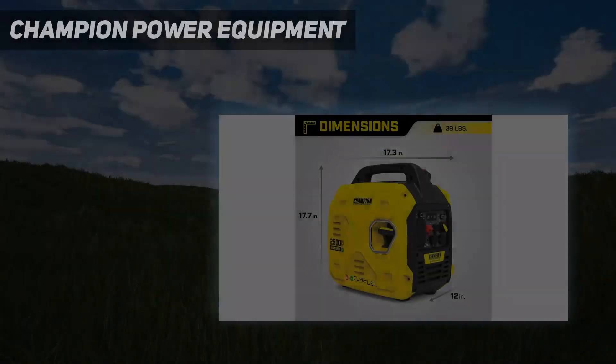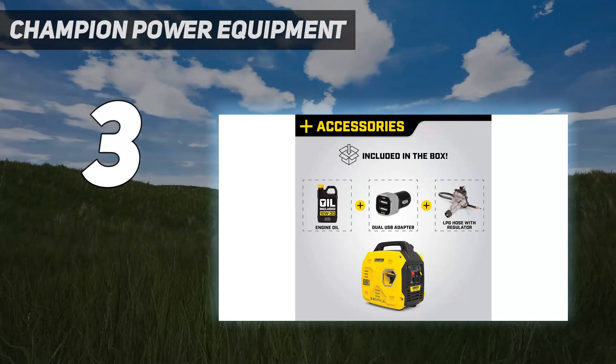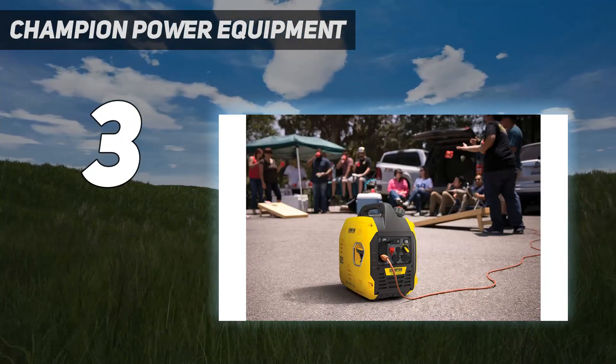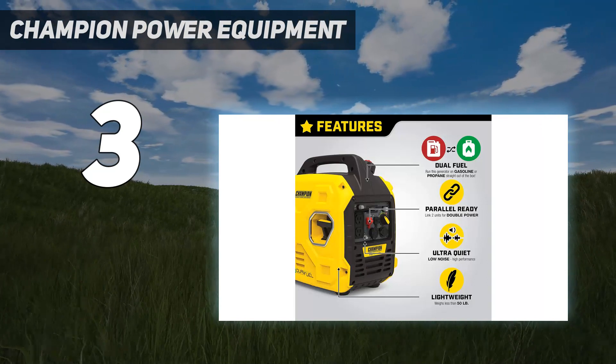At number 3: Champion Power Equipment. Even the quietest generators are pretty loud, but the Champion Dual Fuel Generator stands out for its low decibel level and its portability. It only generates 53 dB. The trade-off is that this generator is smaller and designed for small-scale use.